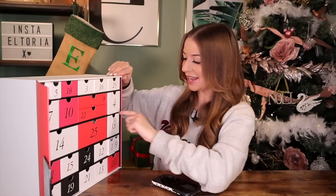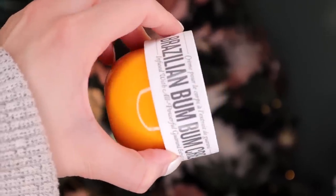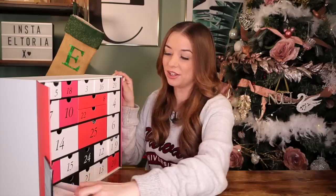Day number six — I love this body cream. It's one of my favorites. We've got Sol de Niro Brazilian Bum Bum Cream, and it's completely full size. This smells absolutely incredible, by the way. Every single time I pop it on after a bath or shower, Joe is always like, 'What's that on your skin?' It smells so good — quite vanilla-y, but better.